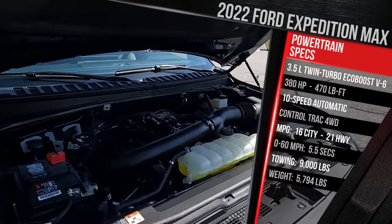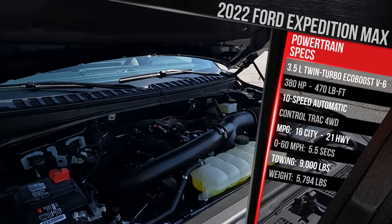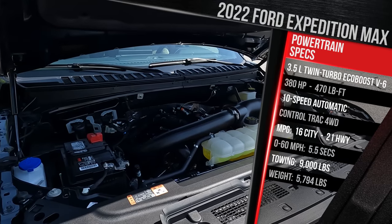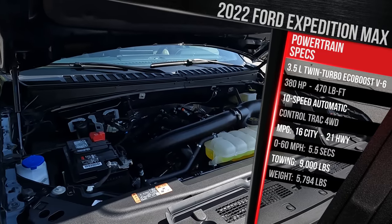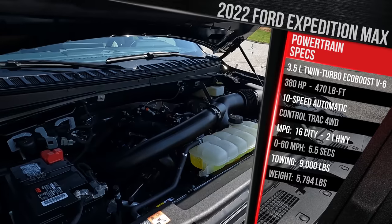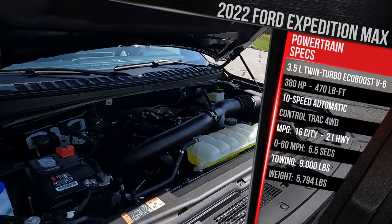In the XLT and XL trim, it makes 380 horsepower and 470 pound-feet of torque — an increase of about 5 horsepower and 10 pound-feet of torque versus last year. If you go for the Platinum trim, you'll have a 400-horsepower version. The Timberline or Limited Stealth Performance package gets a 440-horsepower version essentially lifted out of the Lincoln Navigator and Ford Raptor. It all goes through a 10-speed automatic transmission. Expeditions are available with rear-wheel drive or the company's Control Track four-wheel drive, and you can also get a locking limited-slip rear differential.